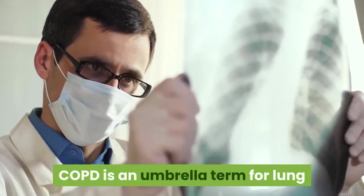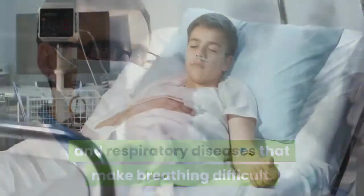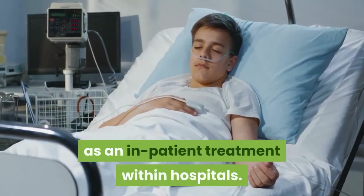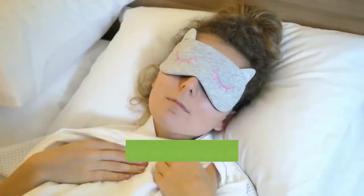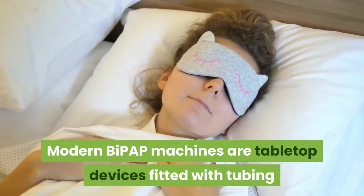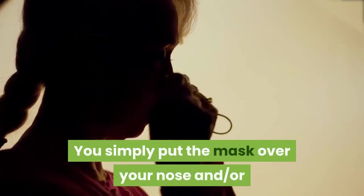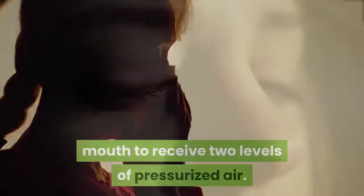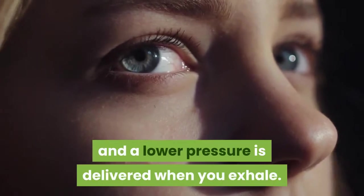COPD is an umbrella term for lung and respiratory diseases that make breathing difficult. Initially the therapy was only available as an inpatient treatment within hospitals, but now it can be done at home. Modern BiPAP machines are tabletop devices fitted with tubing and a mask. You simply put the mask over your nose and/or mouth to receive two levels of pressurized air — one pressure level delivered when you inhale, and a lower pressure when you exhale.